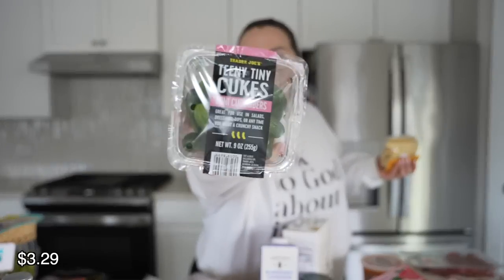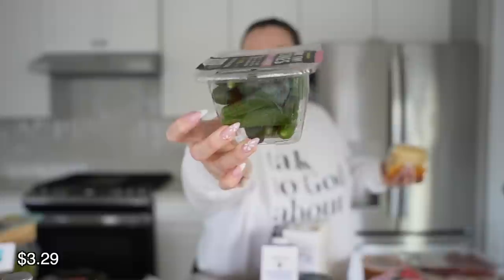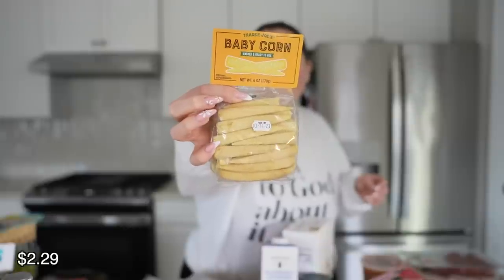They have the teeny tiny cukes — just little tiny cucumbers. I wash them, throw them in the fridge, and when I open the fridge looking for something to eat I just pop one or two in my mouth and they're so good. I also bought the baby corn. I personally love baby corn — there's nothing spectacular about this pack, it's just fresher than the kind that comes in a can.